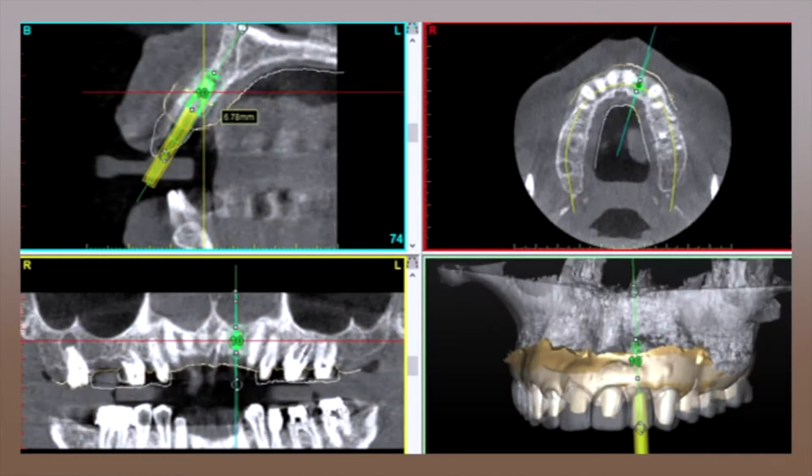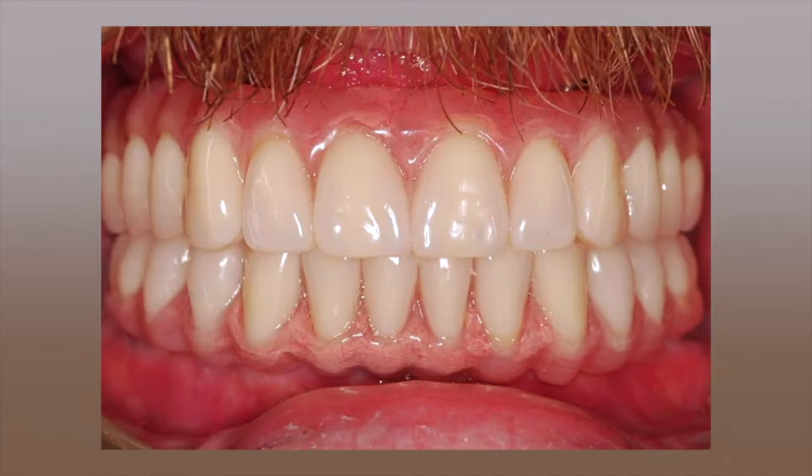Before I place the implant, I first virtually place that implant on a CAT scan image and then use a precise surgical guide to place that implant where it is best looking and best functioning. In short, I use my experience and state-of-the-art dental implant technology to eliminate the guesswork and give you that radiant, natural smile you deserve.